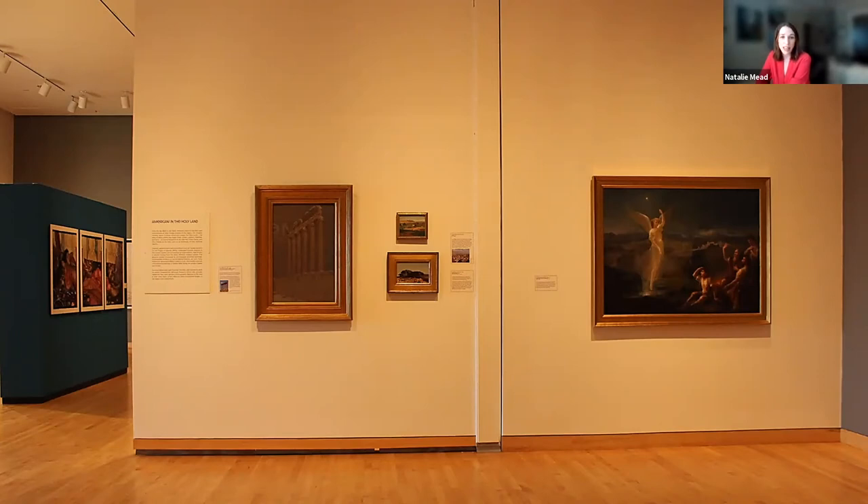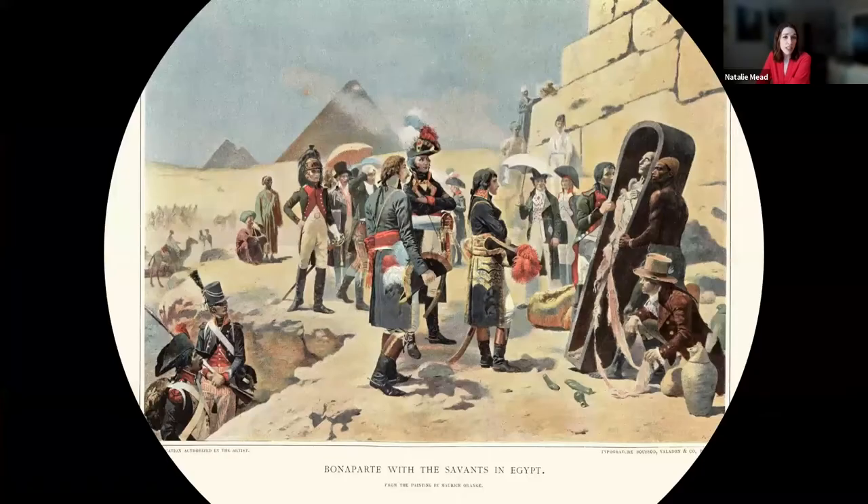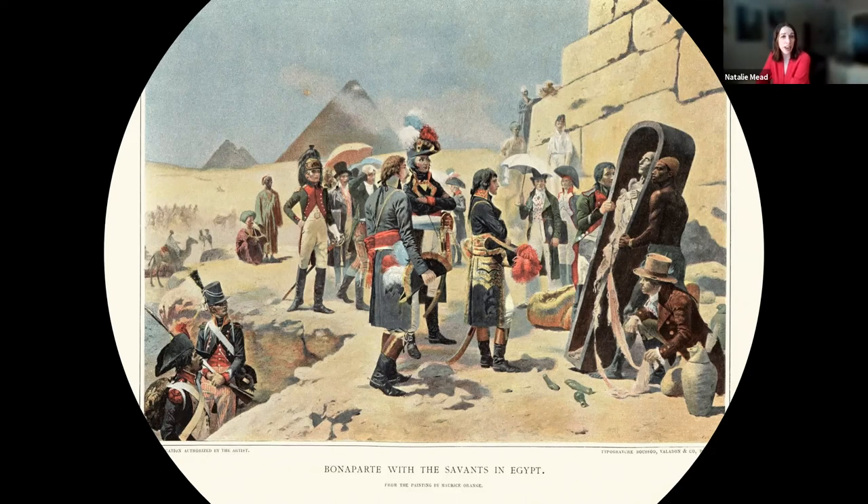Perhaps nowhere is this sense of otherness more apparent than in artworks depicting Egypt, the Middle East, and regions referred to as the Holy Land. European and American fascination with Egypt had been ignited by Napoleon Bonaparte in 1798. The French occupation lasted until about 1801, but the outcome of those three years is still reverberating today. Whereas previous colonial invasions had been justified by religious arguments, the French occupation was rationalized through reason and scientific exploration. For the first time in history, an army set forth with both military and academic intentions, bringing over 200 artists, scientists, and scholars, scientific equipment, printing presses, and over 200,000 research books.